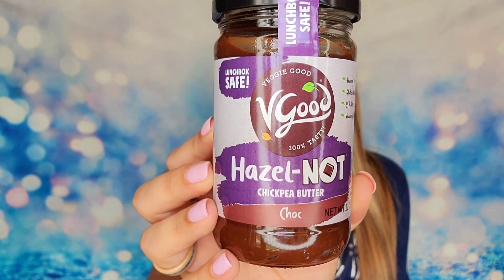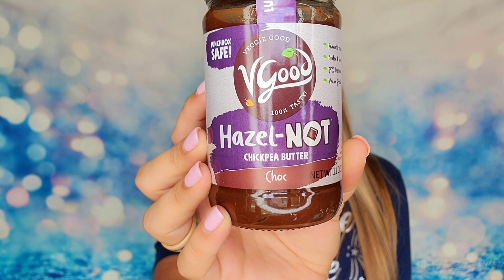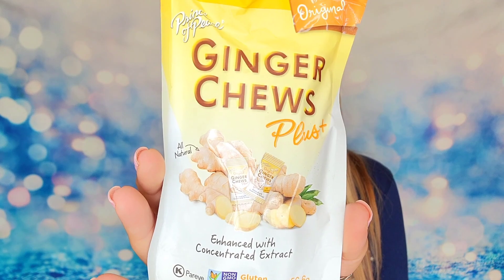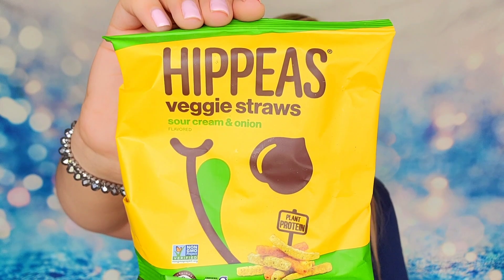This is a chocolate butter made from chickpeas that have been crushed into a spread. The ingredients include sunflower oil, palm oil, sugar, cocoa powder, and some flavoring — it's a really large 11-ounce jar. I also have ginger chews, which I've had before and they're fantastic. They're individually wrapped pieces of fresh ginger and they do pack a punch, so keep that in mind if you don't know ginger — it's fairly strong. Next up are some veggie straws from Hippies.